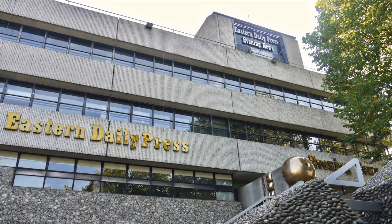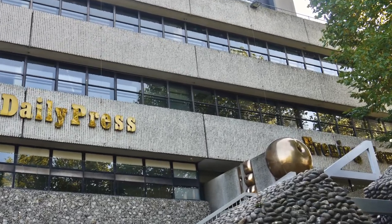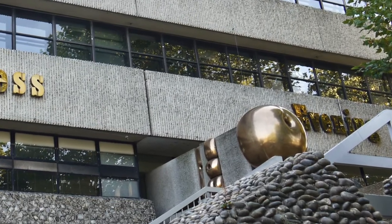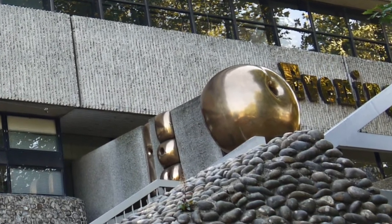At the top of the hill on the left is Prospect House. This was opened as the offices of the Eastern Counties newspapers in 1970. The sculpture near the entrance is called Public Sculpture and is by Bernard Meadows.